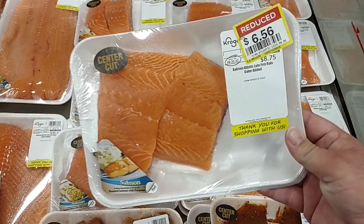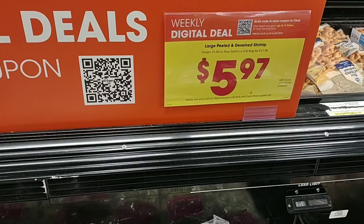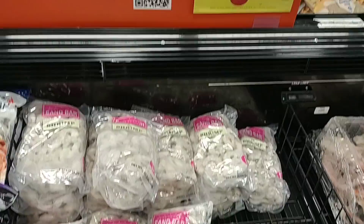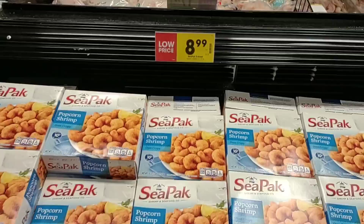They do have a digital coupon this week on large deveined shrimp, 31 to 40 count, sold in a two-pound bag for $11.94. That's a pretty good deal — people were asking about this. Over in a little side cabinet, more CPAC — $8.99. I was hoping that was a pricing mistake, but apparently it's not.